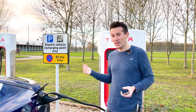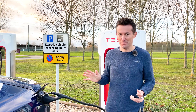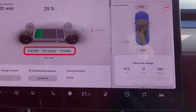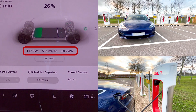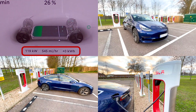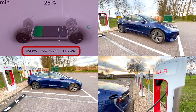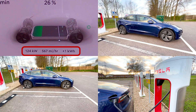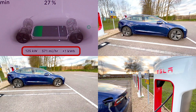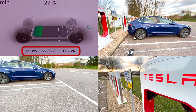Once you finish the session, you unplug it, it automatically charges your credit card, you don't have to fill anything in, and you just drive away. Let's see how fast it's charging — I'm excited.